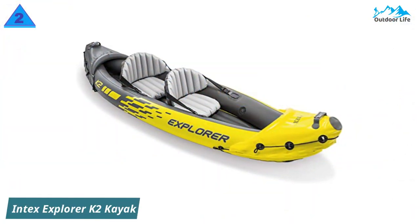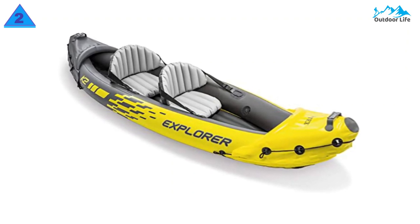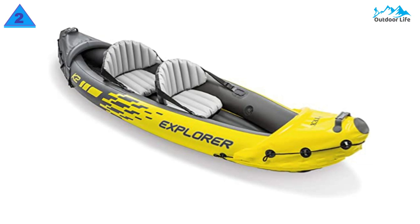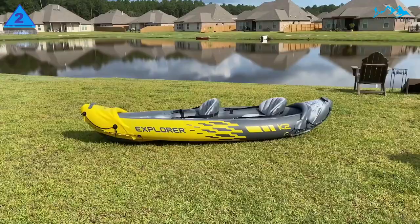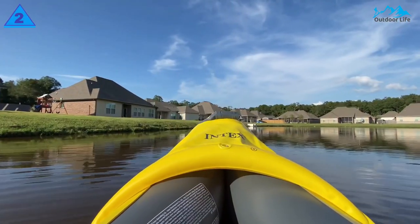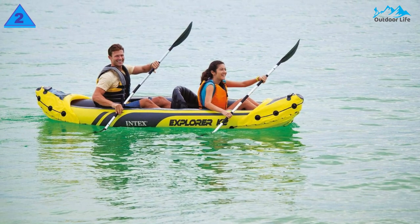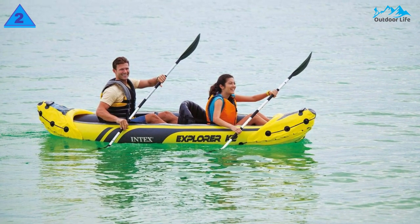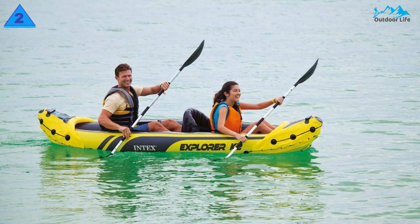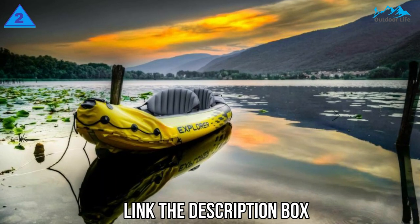Number 2: Intex Explorer K2 Kayak. The Intex Explorer K2 offers a lot of bang for the buck. Its quality and performance are on par with many much more expensive inflatable kayaks, and it comes with everything you need to hit the water — all you have to get separately is a life jacket. A roomy boat built for two, it is great for exploring and enjoying smooth lakes and mild rivers with a friend. If you want to kayak with your four-legged friend, this boat has the room and capacity.